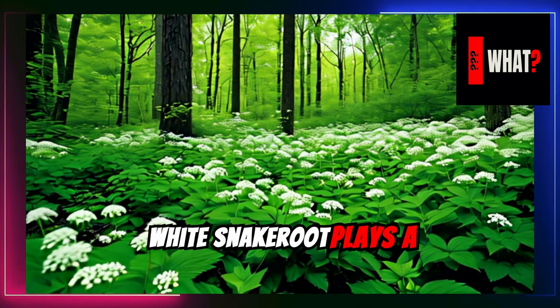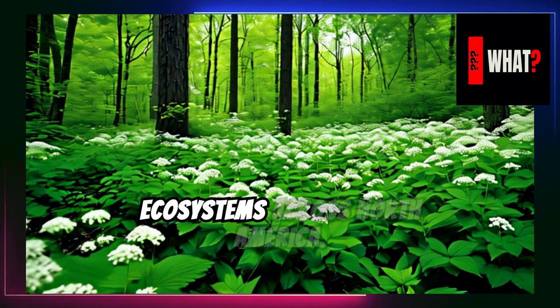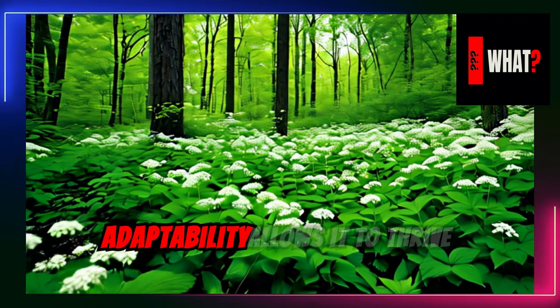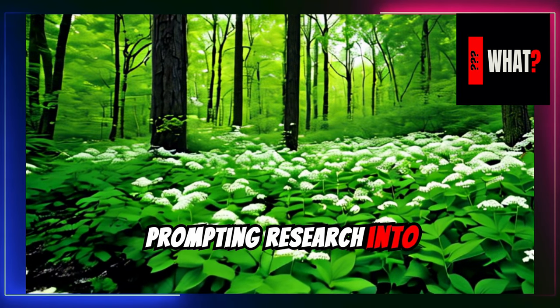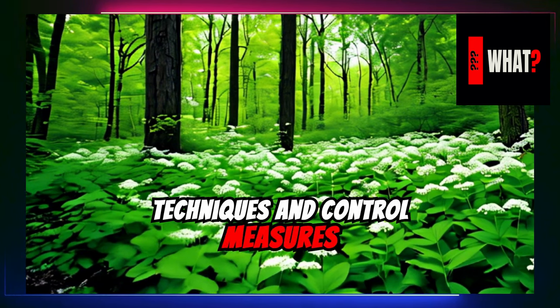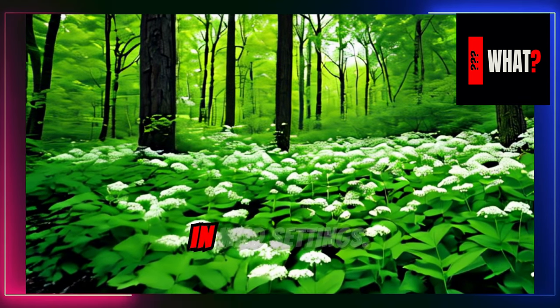White snake root plays a complex role in ecosystems across North America. Its adaptability allows it to thrive in varied environments, prompting research into effective spread prevention techniques and control measures to manage its toxicity in wild settings.